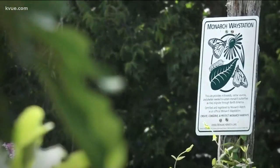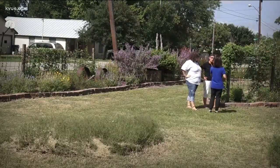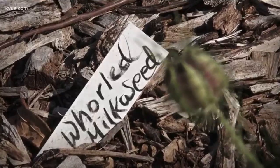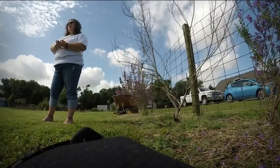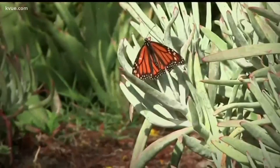The monarchs are, as a species, dying out. This is one of seven certified waystations in Hutto. It is the largest and it's open to the public. Certification must meet guidelines — the most important: having milkweed. It is the only host plant for the monarchs, meaning it is the only type of plant in which a monarch can lay their eggs, but their numbers are certainly declining.